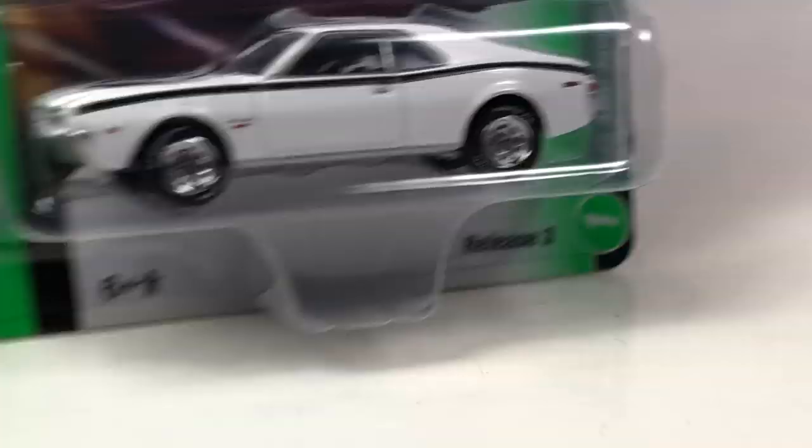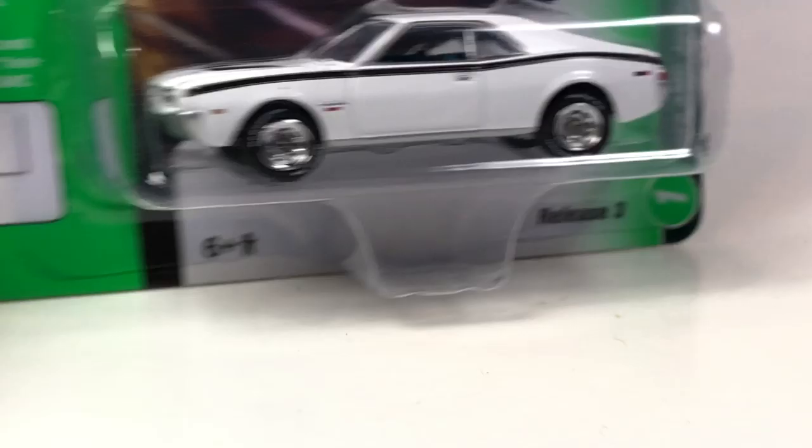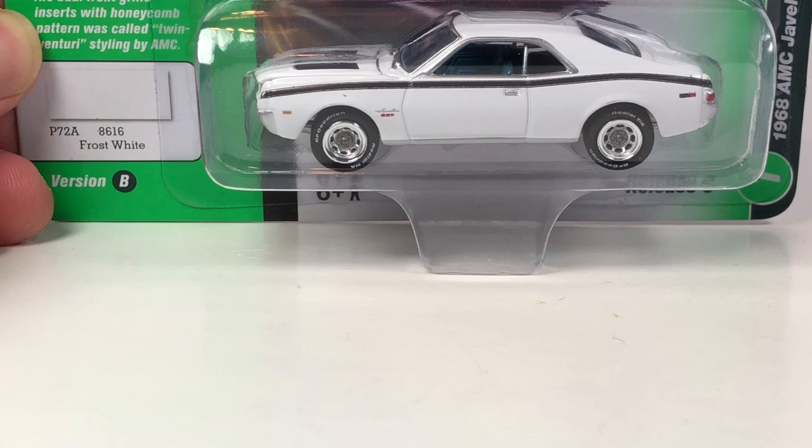This is actually the same car - this is Version B in Frost White. They did more than just give it a different color; it actually has different trim and different wheels.